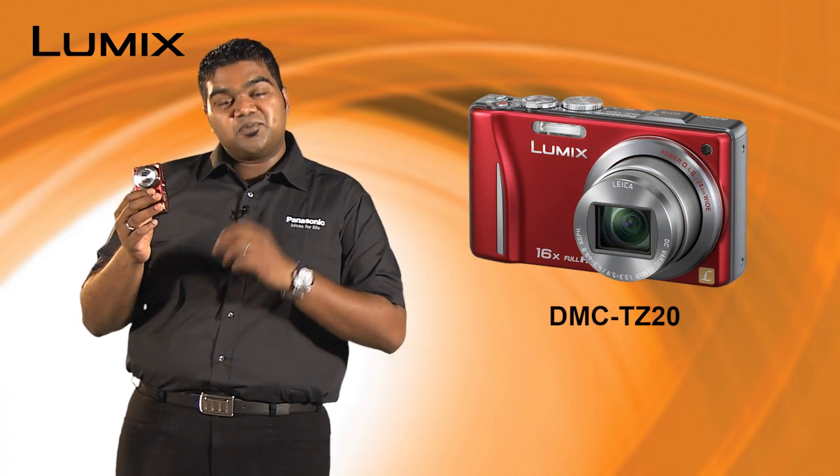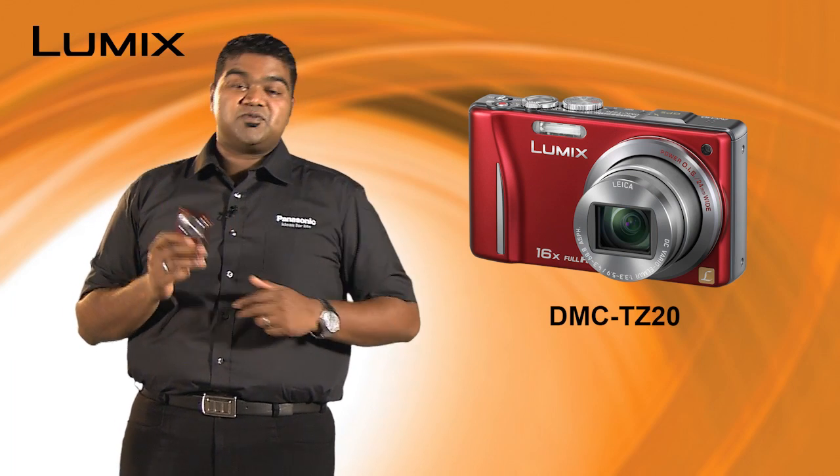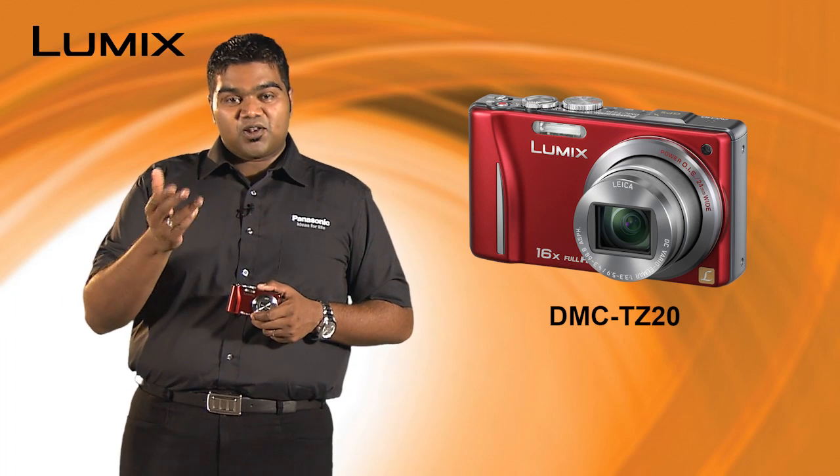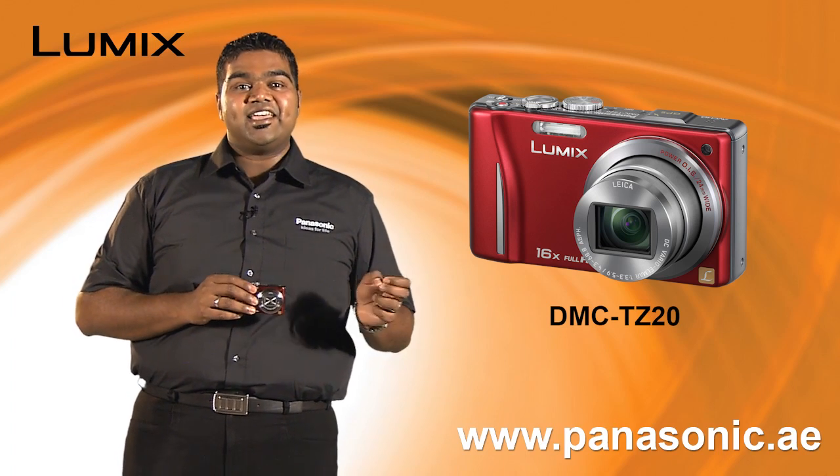These are a few features of the LUMIX TZ20 camera. For more information on these cameras as well as other LUMIX cameras, log on to www.panasonic.ae.